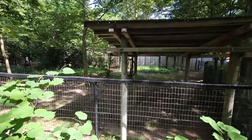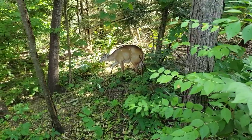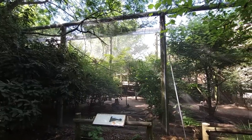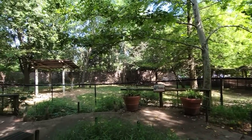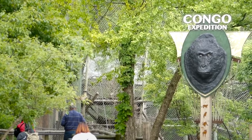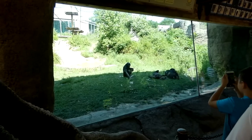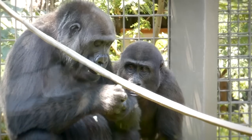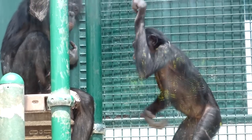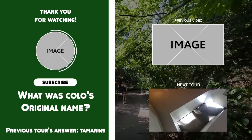Columbus's Okapis have a second enclosure, and not too far down is a floor view of the Congo Basin Aviary. The final exhibit contains one more bonus Okapi. Congo Expedition is now decades old and yet it feels like a completely new experience with every visit. Let me know what you thought and where it ranks against Columbus's other amazing attractions. Always remember to support your local zoo and aquarium, and thank you all for watching.